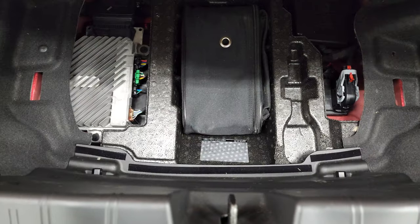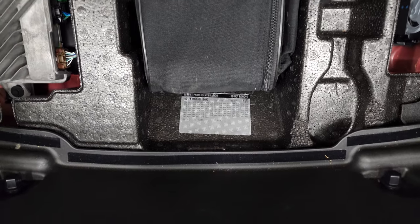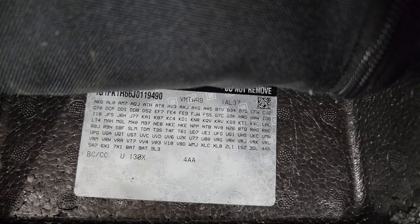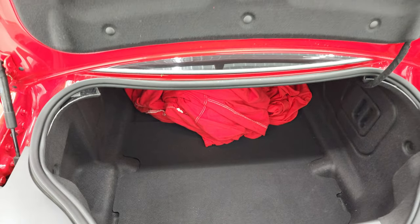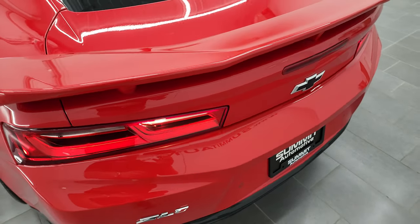You get a car cover with this one. Back storage area is very nice and clean. You get a tire inflator kit back here and your RPO codes are right there — make sure this one has all the options you're looking for. Shocks work nicely on that trunk and it shuts nice and solidly.